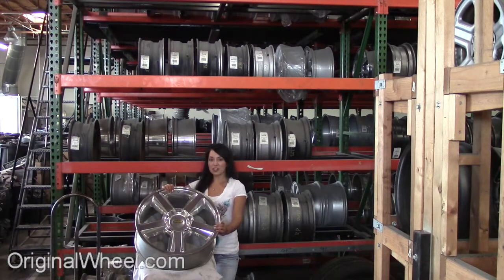Here's an example of one of our Chevrolet truck wheels. As you can see, it's in great condition. All of our wheels are guaranteed. We stand behind our product and our service. Our mission is to help people locate the factory OEM wheels that they need in like-new condition.